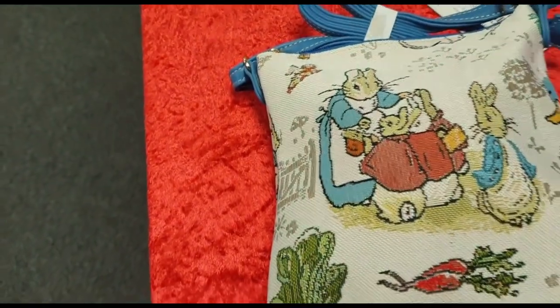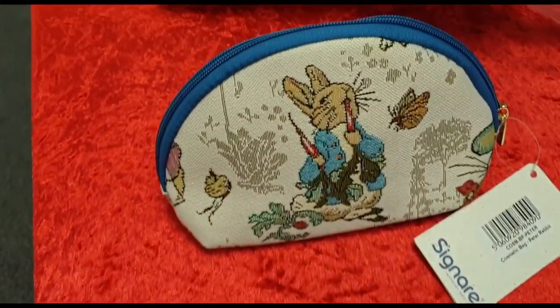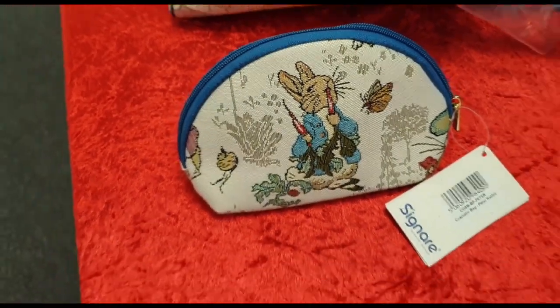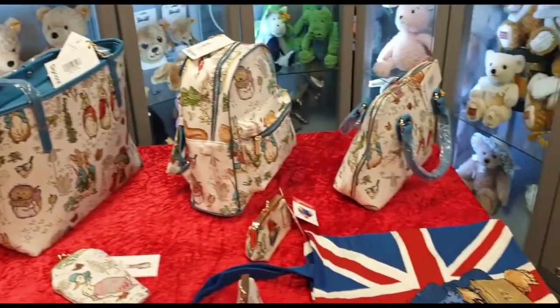This is the sling bag — it's got quite a long handle. And finally we've got the makeup cosmetic purse. So there you go, that's the new Peter Rabbit collection — we've got some wonderful characters all over there.